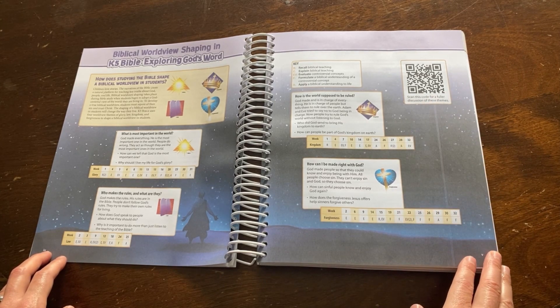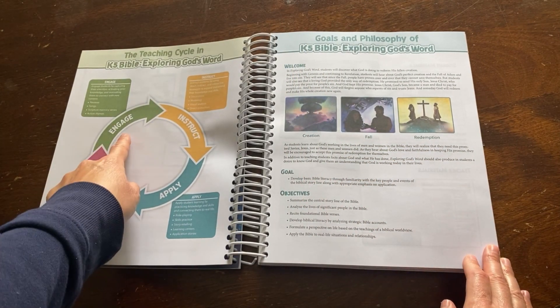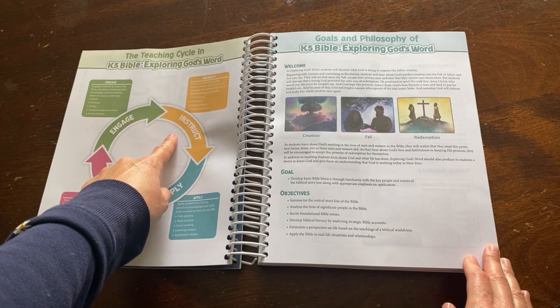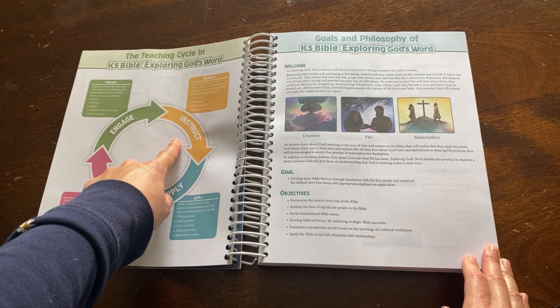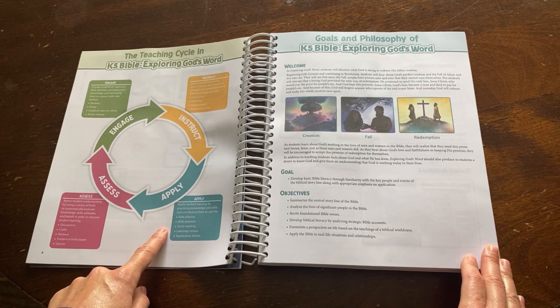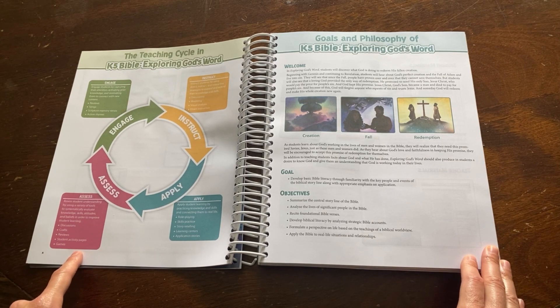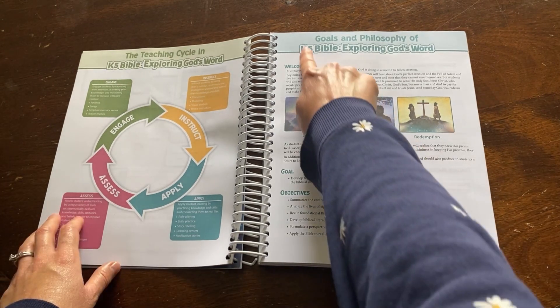Here we have the teaching cycle in Exploring God's Word. The process is to engage the child by grabbing their attention, instruct them by using different strategies, apply by practicing the knowledge they've obtained using life application, and assess the student's understanding by evaluating with the use of many different tools.